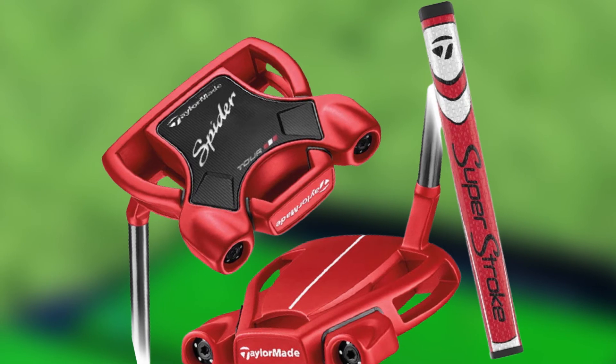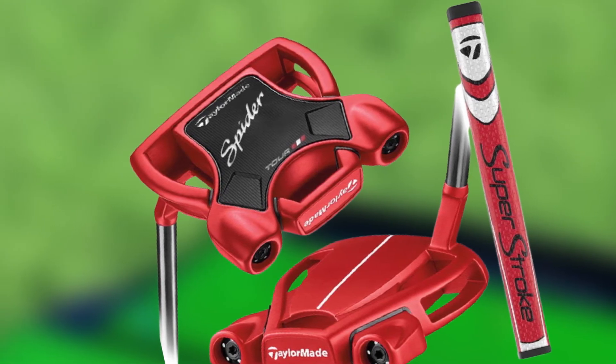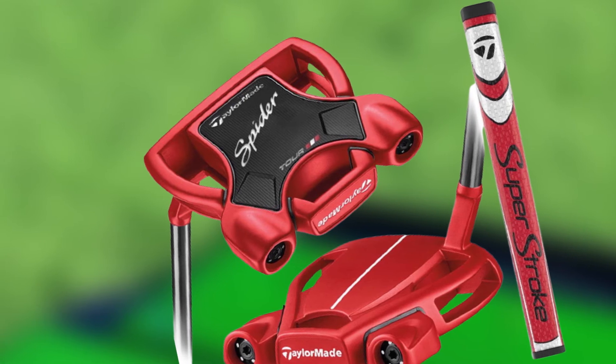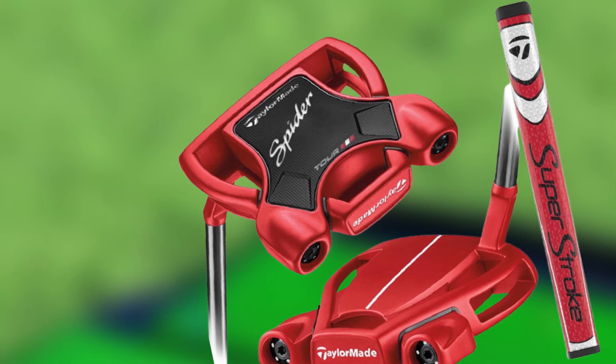The tip-heavy shaft ensures smoother performances. The Odyssey Stroke Lab sits in the hands quite easily and is extremely comfortable to play shots with.